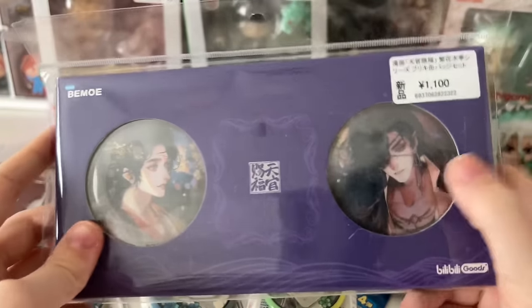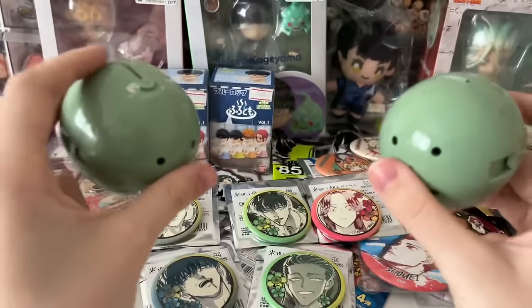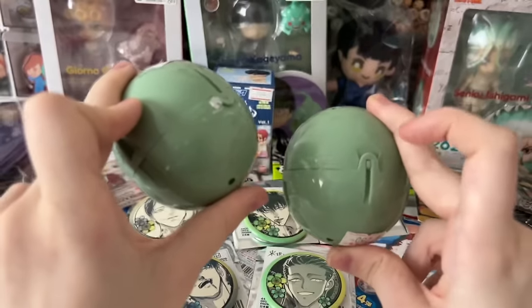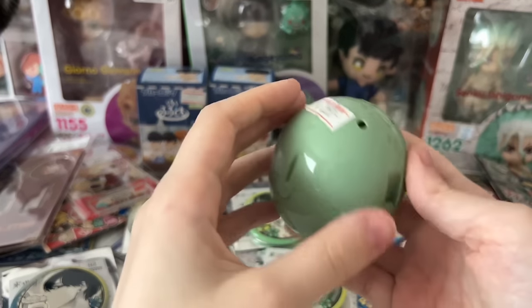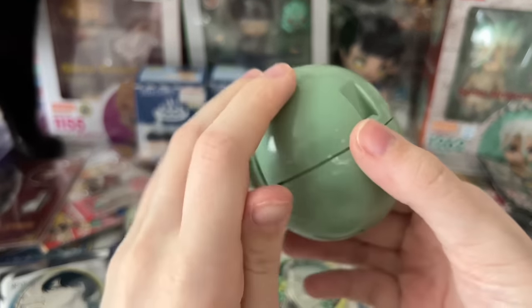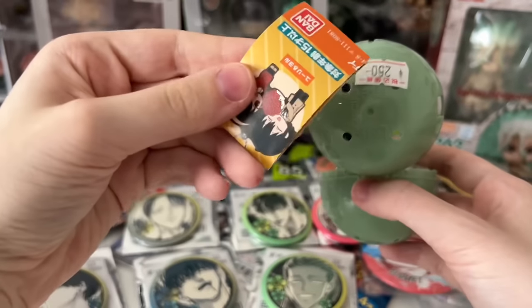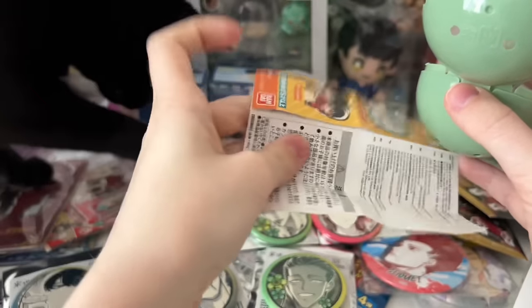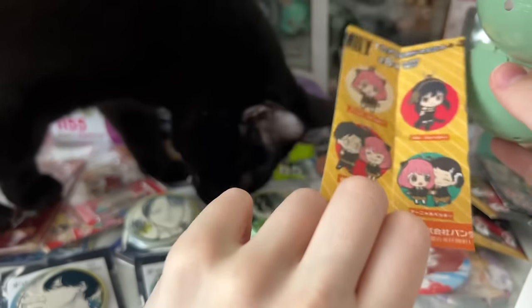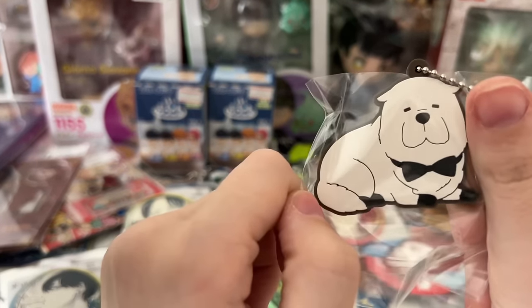Moving on, I got this really cool set of can badges — 1,100 yen, a little more expensive but they are TGCF, my favorite MXTX series. I didn't really see much TGCF there so of course when I saw this I had to grab it. Before I started opening these I took the tape off since I knew it was going to be a struggle. These are the Spy x Family gachapon capsules from Ami-Ami, 250 yen each. There should be some sort of Spy x Family thing inside, so let's open it. You can get Bond, Yor, Loid, or Anya. I just want Anya — oh okay, I got Bond! I'm not mad about that, I don't really have any Bond stuff so that'll be cool.